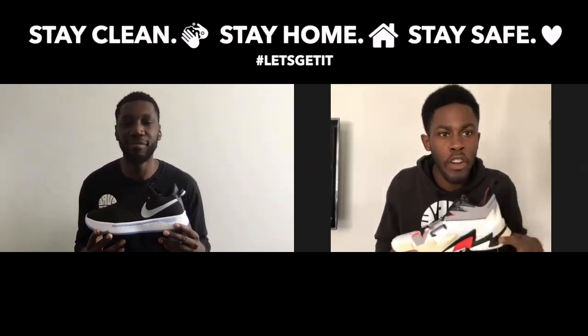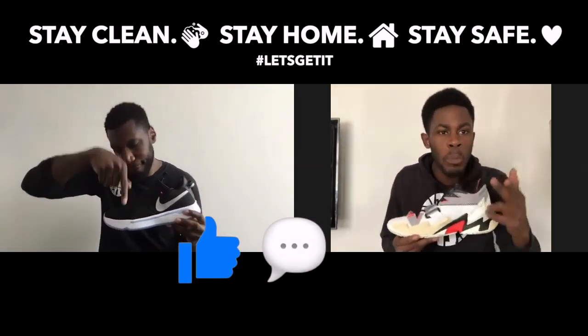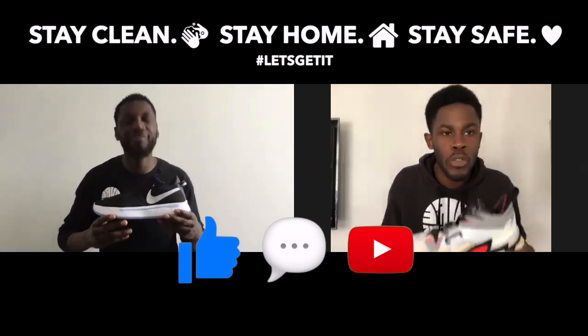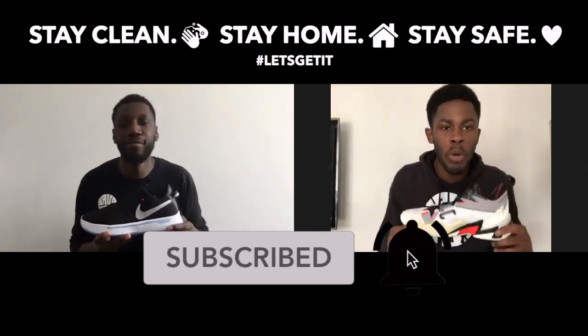Real quick guys, if you are enjoying this video, make sure you like, show some love, and of course comment down below which of these two shoes you prefer. And don't forget to subscribe to our YouTube channel — and if you want to be a G, hit that bell and stay notified every time we drop a new video.